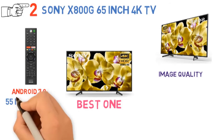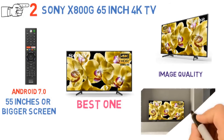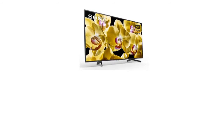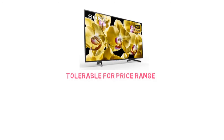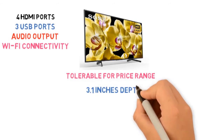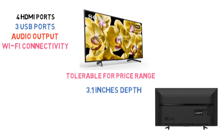Speaking of image quality, all those with 55 inches or bigger screens have direct LED backlighting, which means the display is brighter and the contrast is better than usual. However, watching the screen sideways will fade the colors, which is not cool, but tolerable for a TV in this price range. For connectivity, you get 4 HDMI ports, 3 USB ports, an audio output, Wi-Fi connectivity, and all other usual ports. The depth is 3.1 inches, which makes it a bit thick compared to its competitors, but that won't matter if you just have to mount it onto a wall once.